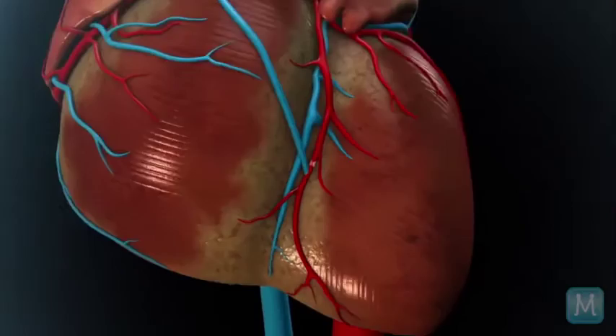But the clogged arteries or blockages that develop in these arteries are the most common disease that we see in cardiology today.